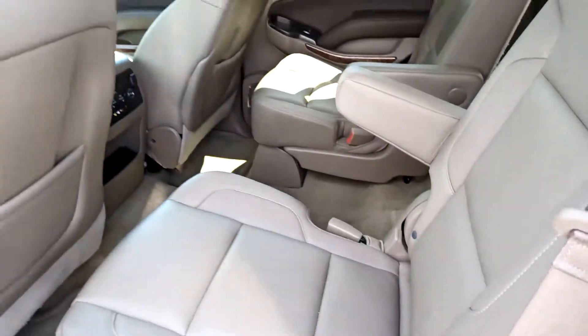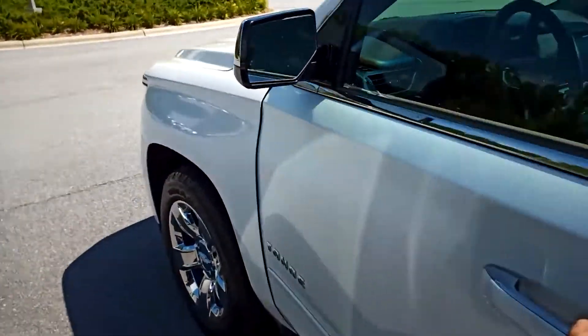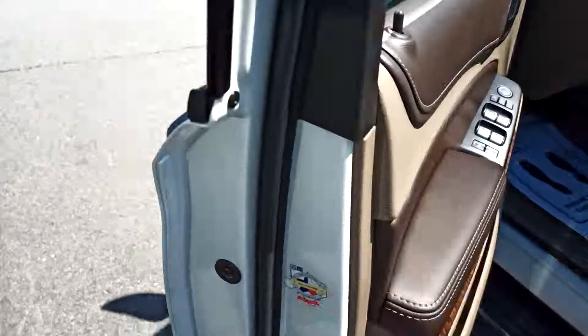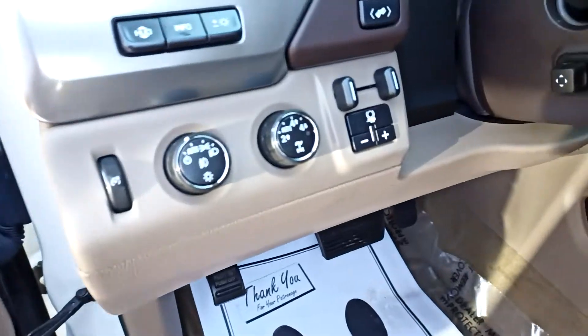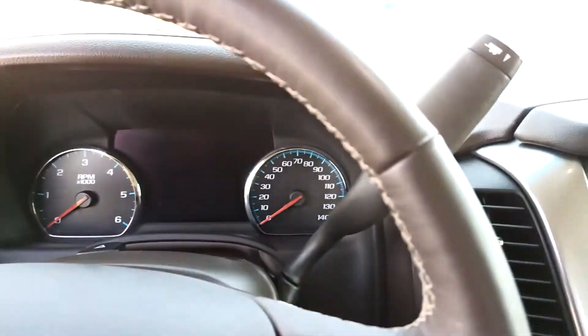100,000 mile powertrain warranty. The vehicle currently has 30,000 miles. Blind spot monitors, integrated brake controller, heads-up display, power steering wheel.